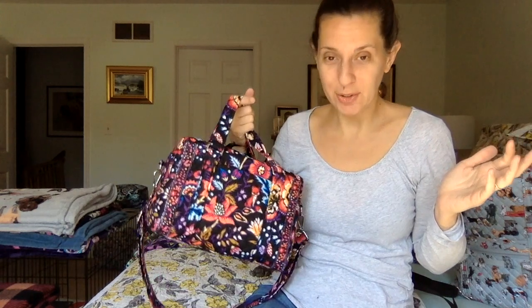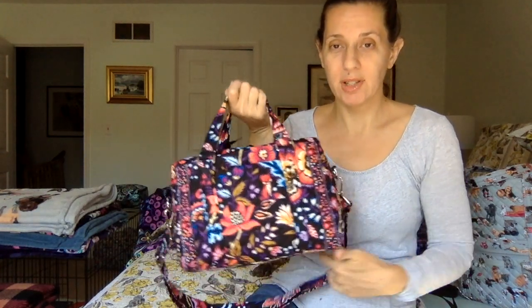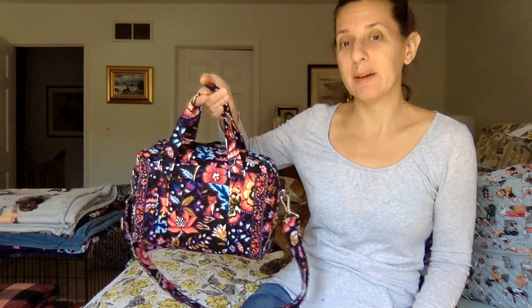I thought I would show this 100 handbag in Foxwood, which was my most recent 100 purchase and would probably be my last one because it seems like they have retired the style. It seems to have gone away, which is a shame because I think it does sort of speak to the history of the brand — it is a real handbag, a girly girl kind of handbag, but it can be used as a shoulder bag or a crossbody as well, so it's versatile.